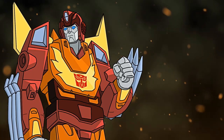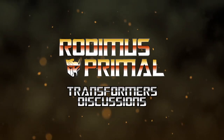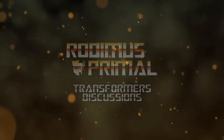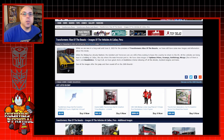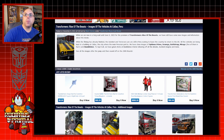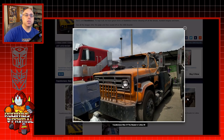Make sure you're subscribed to the channel, and let's transform and roll out. So the first thing I want to take a look at today is these vehicles from Rise of the Beasts. They actually finished filming already, but they're still in Peru, and we got to take a look a little bit closer at Battle Trap, which is this tow truck right here.